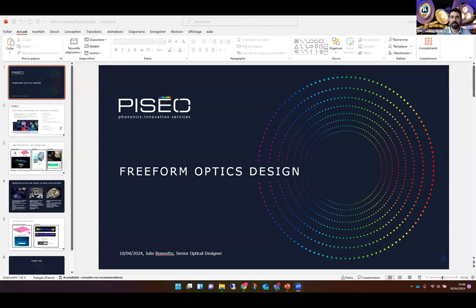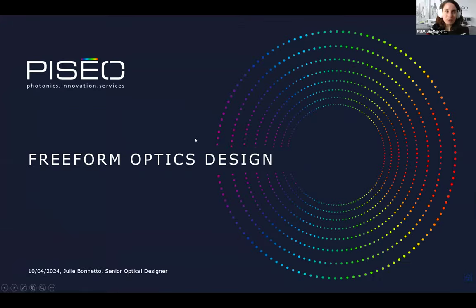Thank you very much for your questions and participation, Marek. Now let's welcome our next speaker, Julie Bonnetto, Senior Optical Engineer at PISEO, who will talk about freeform optics design.